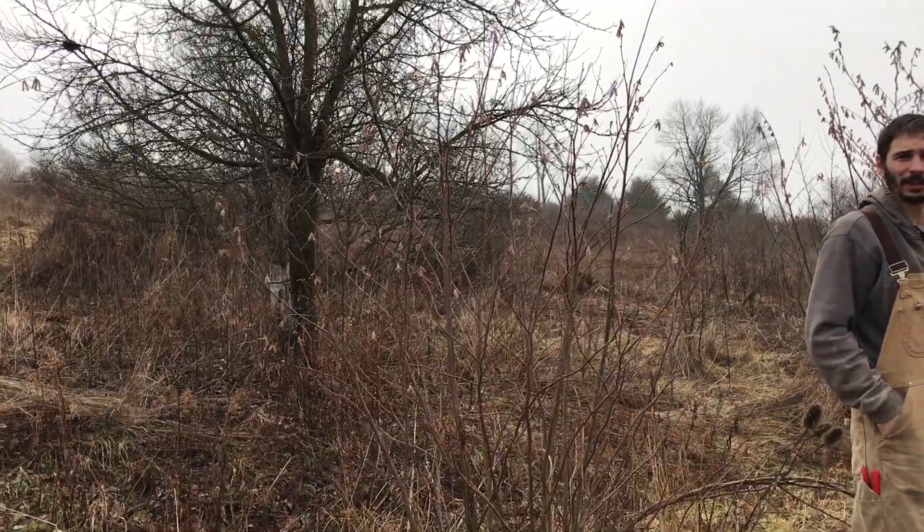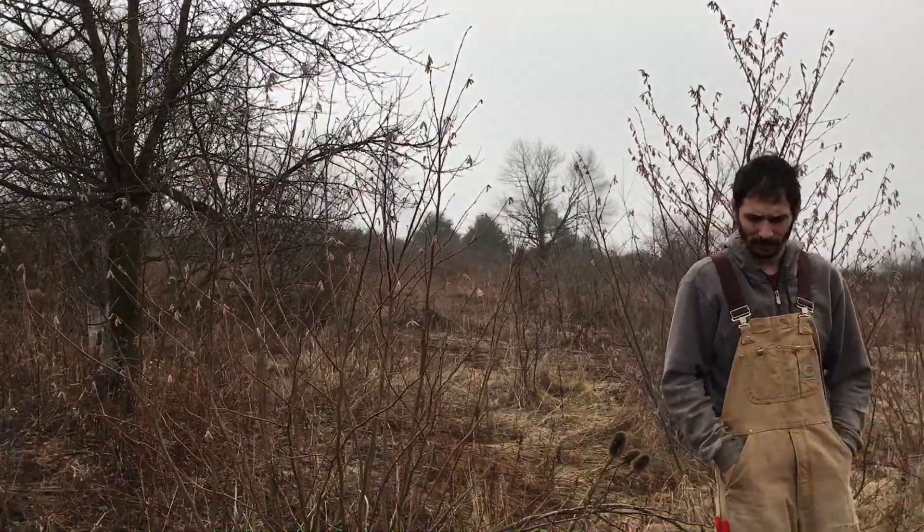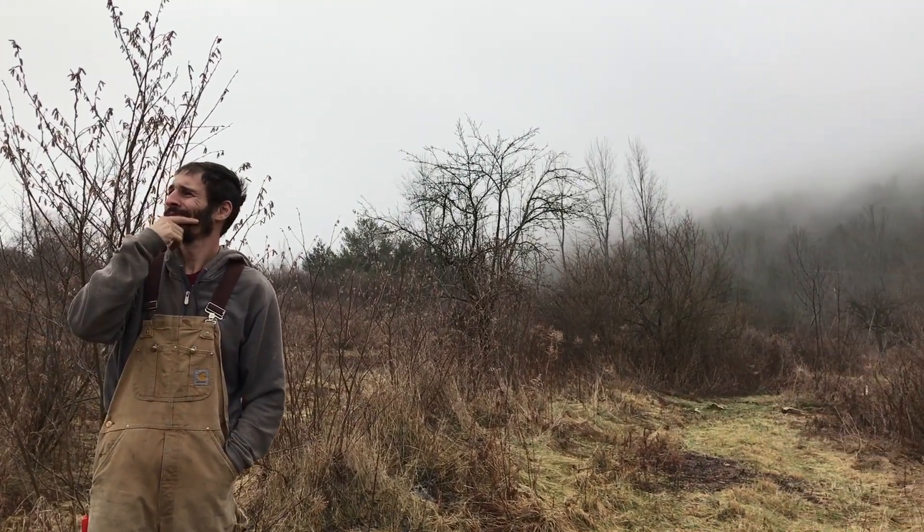From now on I plant my hazels three feet apart. What a tough, powerful, disease-resistant, frost-resistant shrub. I absolutely think hazelnuts are one of the easiest plants to grow.